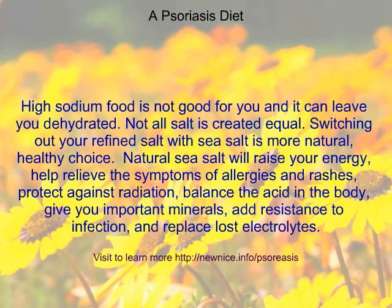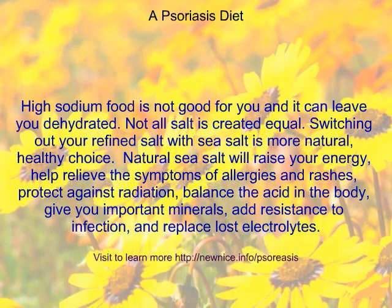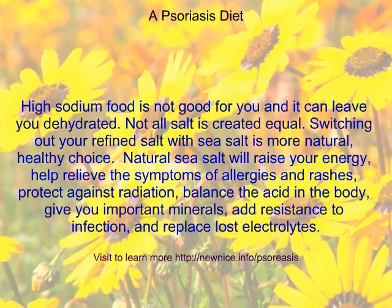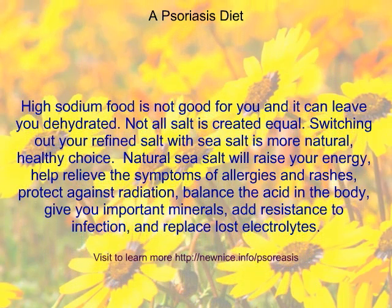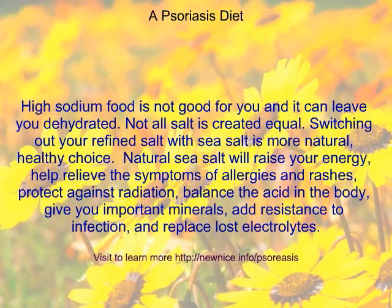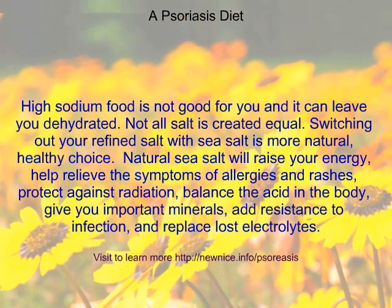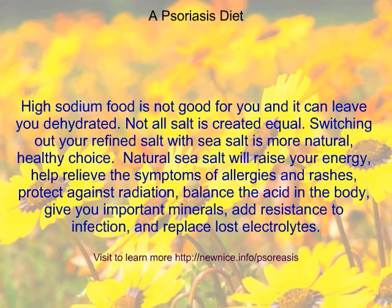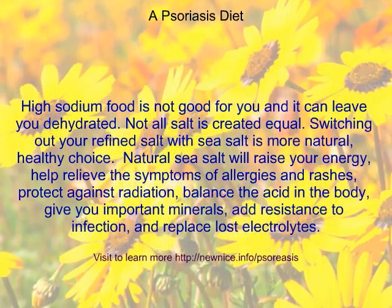High sodium food is not good for you, and it can leave you dehydrated. Not all salt is created equal. Switching out your refined salt with sea salt is a more natural, healthy choice. Natural sea salt will raise your energy, help relieve the symptoms of allergies and rashes, protect against radiation, balance the acid in the body, give you important minerals, add resistance to infection, and replace lost electrolytes.